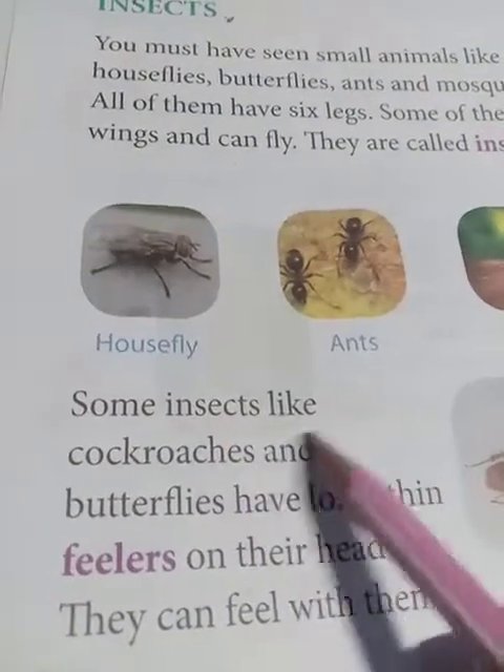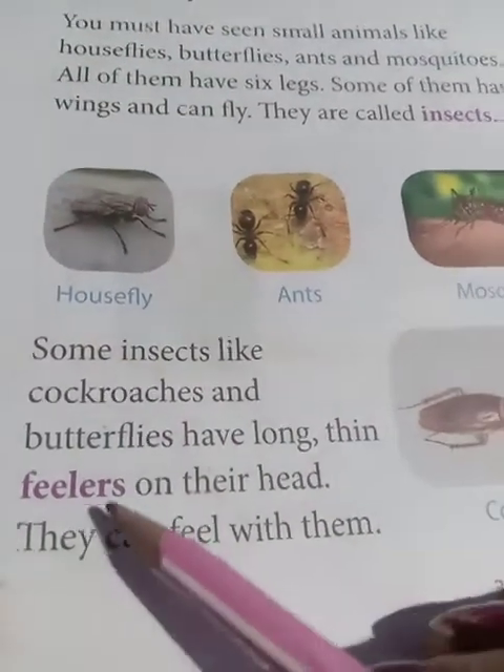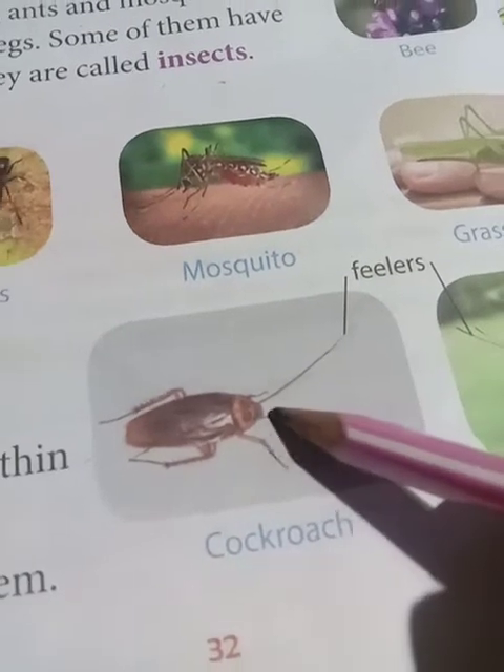Now, some insects like cockroaches and butterflies have long thin feelers. Feelers means this part here - these are the feelers on their head.